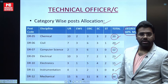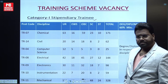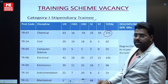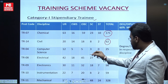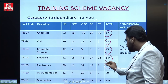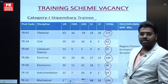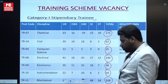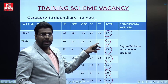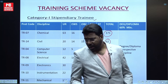In the Training Scheme, there is also a branch-wise post allocation: Chemical discipline has 171 vacancies, Civil has 62, Computer Science has 25, Electrical has 144, Electronics has 98, Instrumentation has 59, and Mechanical has 328 vacancies. For this you must have a degree or diploma with a minimum 60% aggregate marks in your respective discipline.